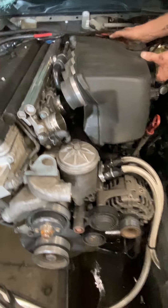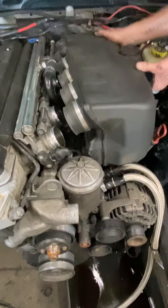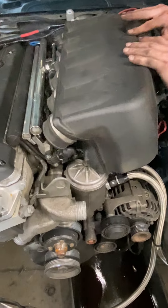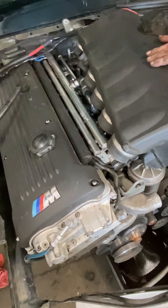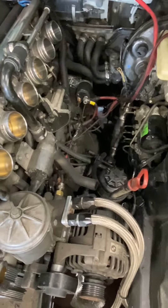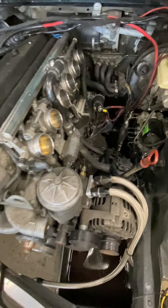Now we can get to the intake plenum since the cowl has been removed. This guy just pulled straight out. We've got broken wires — we can see the guts now. The surgery has begun.